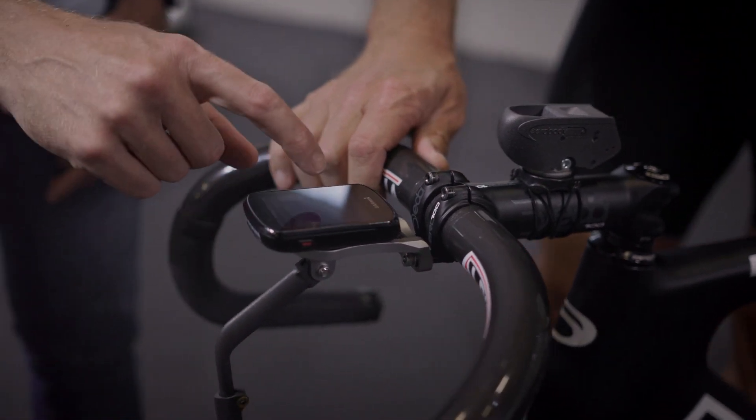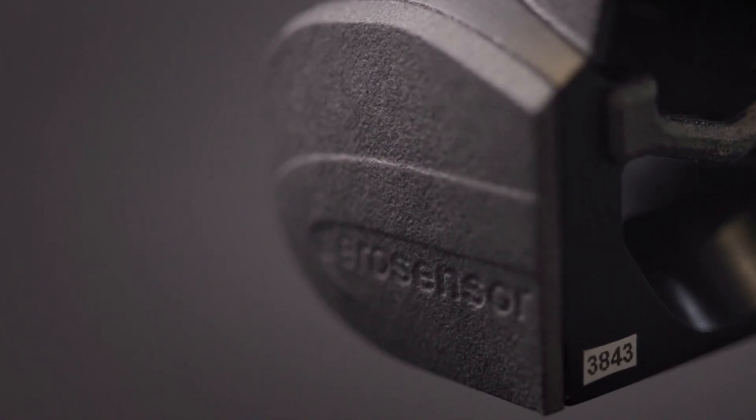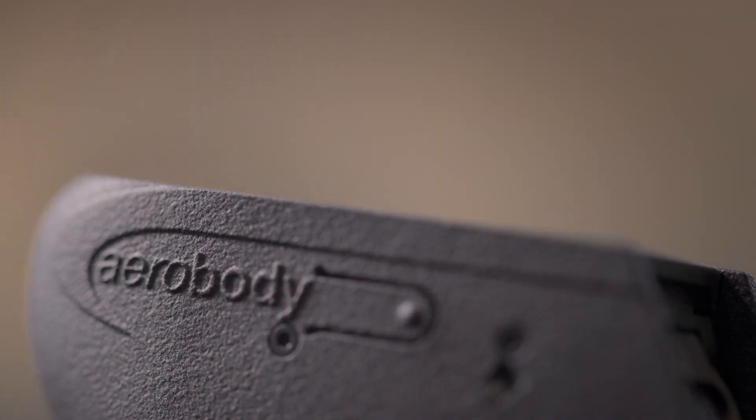Our aerodynamic cycling system consists of three devices. AeroSensor gives you an accurate drag measurement, AeroBody measures your body position, and AeroDrome gives you precise timing.